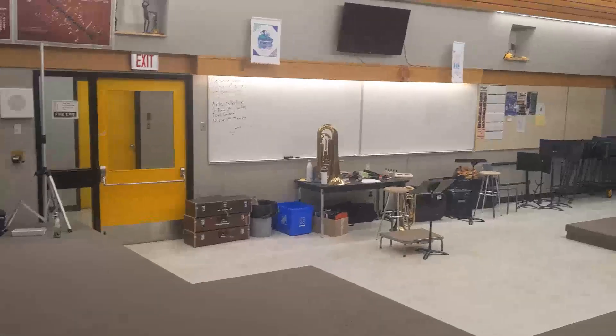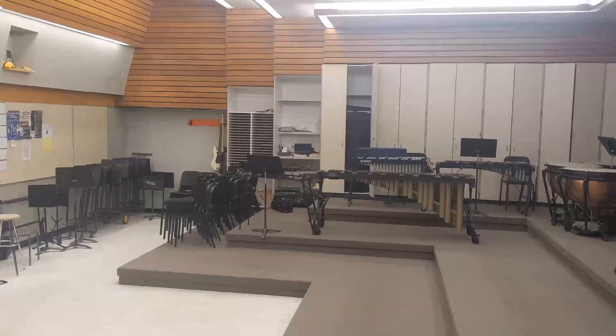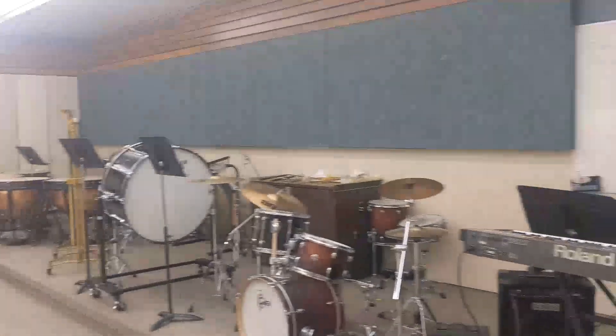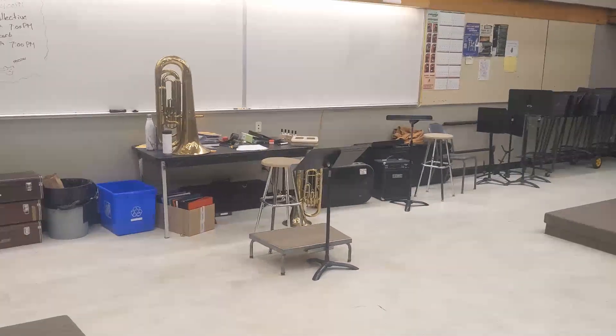This is our band room here. We have a number of percussion instruments, including a 5 octave marimba, some timpanis, some drum kits, and pianos. We also have a number of instruments here for you to borrow and use in case you do not have one. This is also right above our auditorium, where we hold all of our concerts.